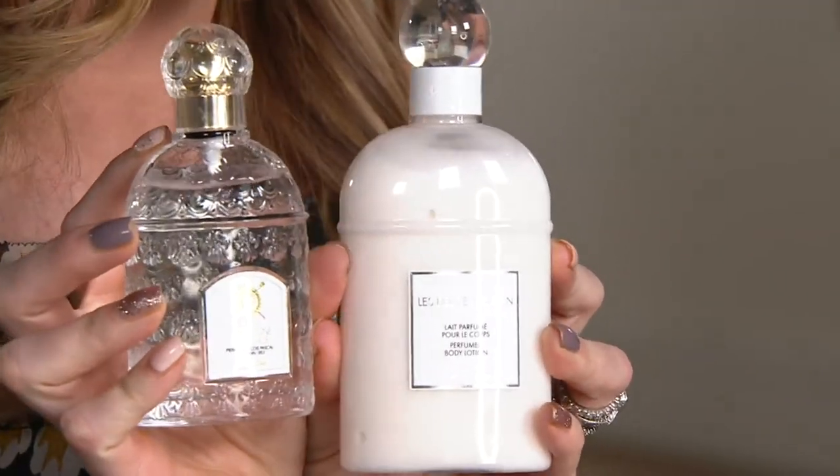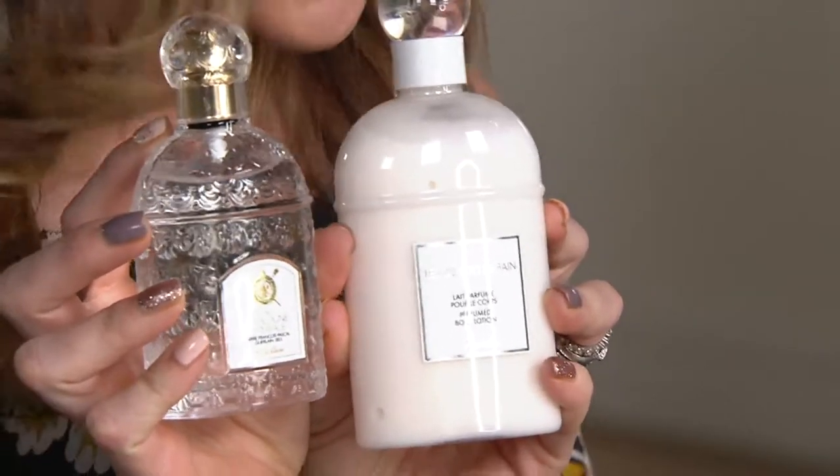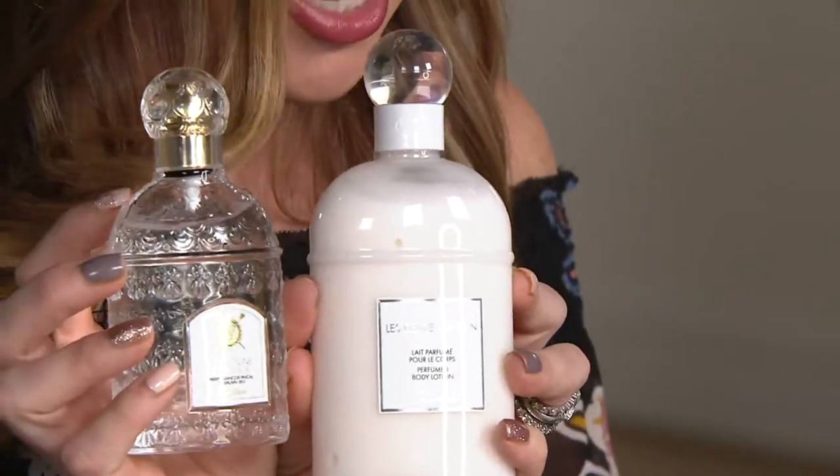I'm not sure it could be any more gorgeous when it comes to presentation — visually these are just absolutely breathtaking. Tonight for $98 you get 3.3 ounces of the Eau de Cologne Impériale and 6.7 ounces of the perfumed body lotion, so a little bit different in the duo tonight — you had the shower gel before and now you have the lotion.